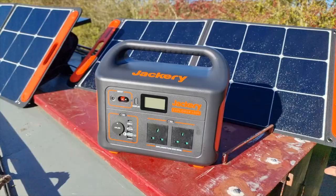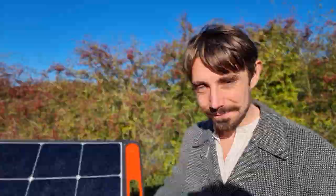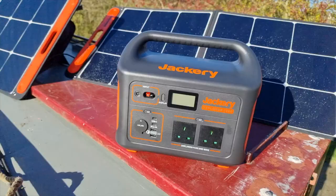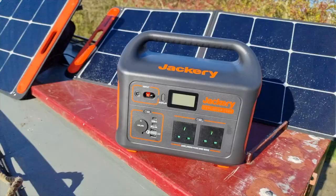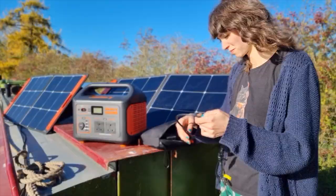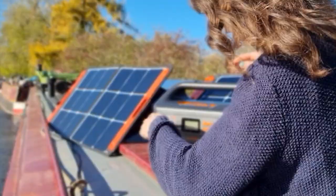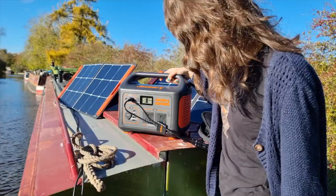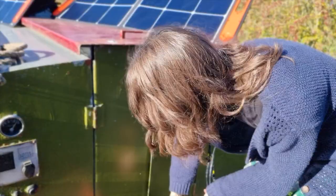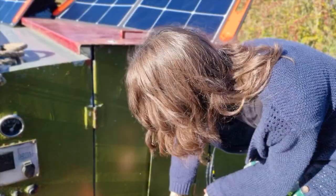Now we're going to show you our new addition that has been a bit of a game changer. We've got two 100 watt Solar Saga 100 panels that plug into the Jackery, and I'm going to show you how — it's very easy. One of the great things about this Jackery is that the panels are movable and we can pack them away — it's very portable. Depending on where we moor the boat, we don't always get the roof panels in the sun, so the ability to position these panels where we want means there are days we get energy when we wouldn't have otherwise. With both of those in full sun, that's getting 130 watts coming in.